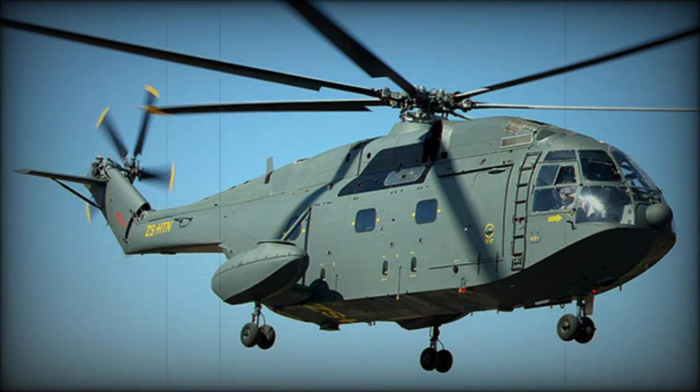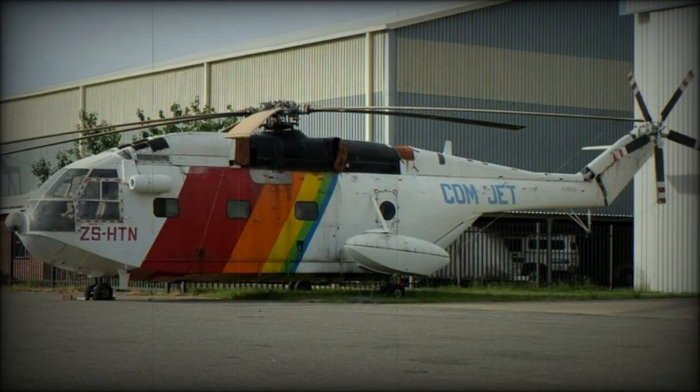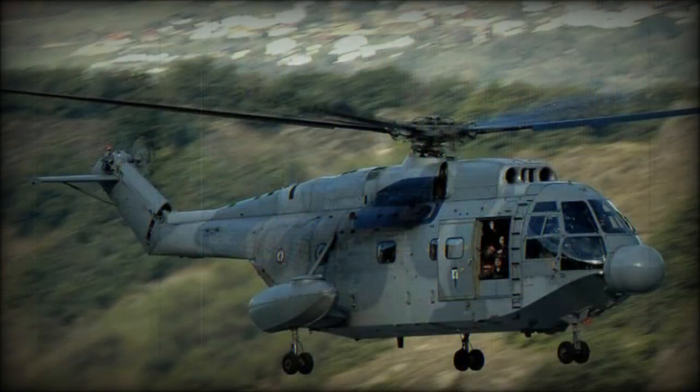The SA-321JA was a higher-weight version of the commercial SA-321J, of which the People's Republic of China Navy received 16 aircraft fitted with targeting radar. Non-amphibious military export versions included 12 SA-321K transports for Israel, 16 similar SA-321L transports for South Africa, and 8 SA-321M transports for Libya.